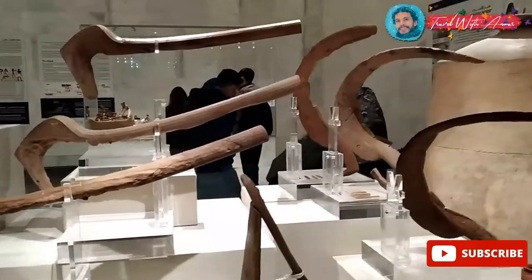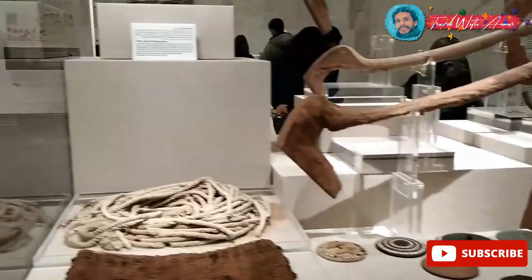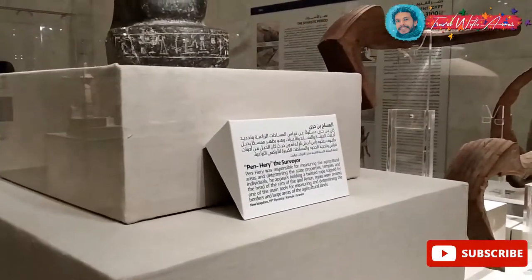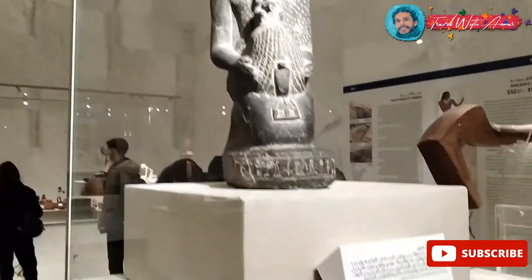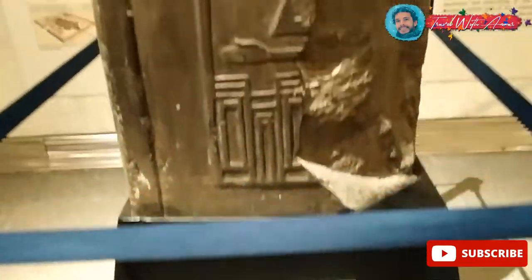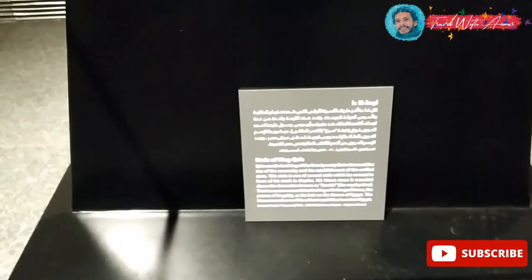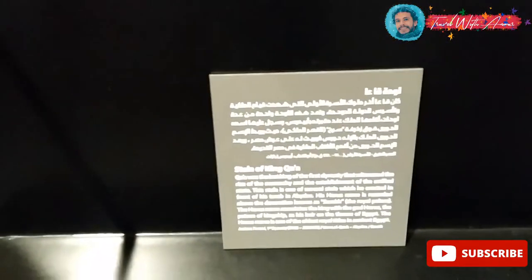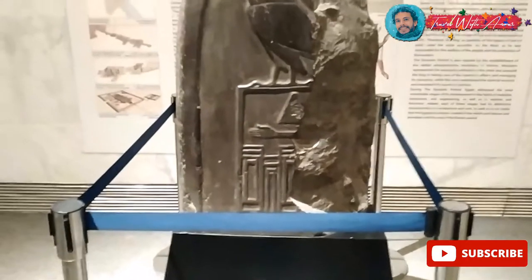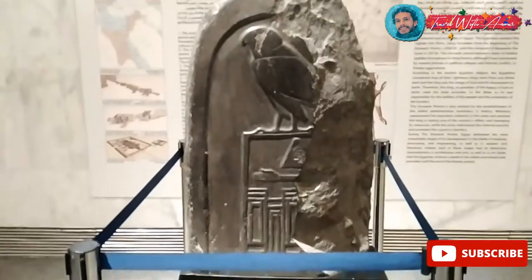Those are some of the tools that ancient Egyptians used for farming and agriculture. This one was responsible for measuring and dividing the land. I would like to show you this one — it carries the name of King Ka, who was one of the kings of the First Dynasty of ancient Egypt. This stone is very ancient and very old.